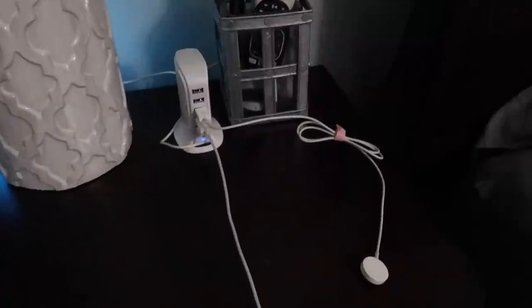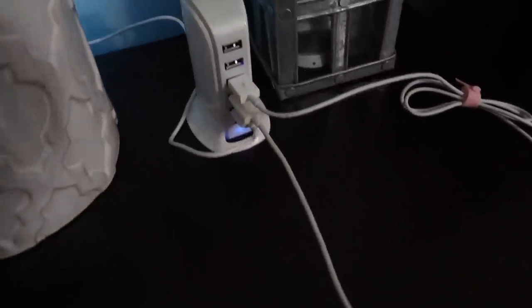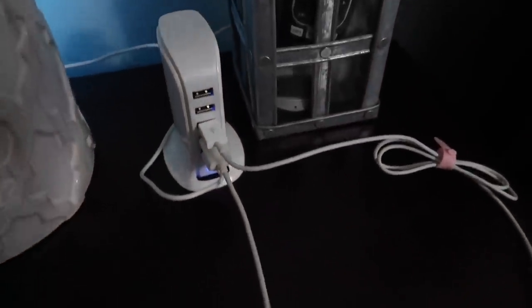Another thing I always travel with is a charging tower. This one has got five USB slots, and what I like is that way — usually on the nightstand of a hotel, Airbnb, or wherever I am — it's just easier to plug everything into here: my Apple charger, phone charger, iPad charger. It's nice to have it all in one spot and not have to run around the room looking for electrical cords. A great little charger that doesn't take up a whole bunch of space.